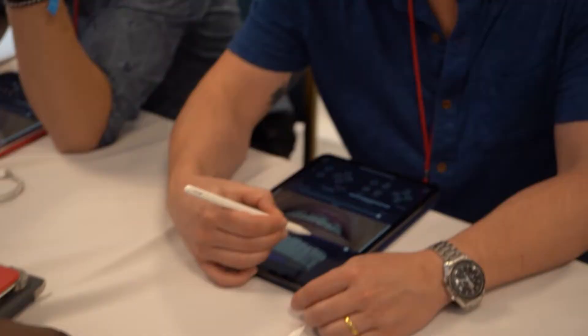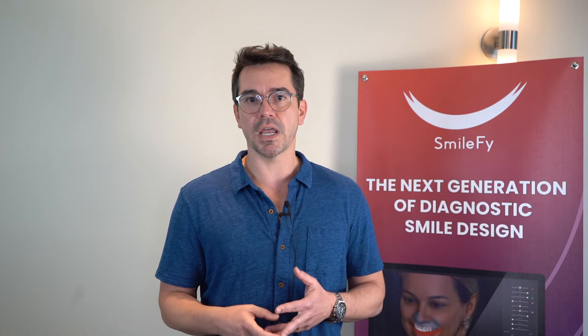Implementing the Smile-Fi app into my operation just changed the whole game — in terms of patient communication, how predictable the treatments can be, and how you can take that vision of the dentistry you want to deliver and make it a reality.